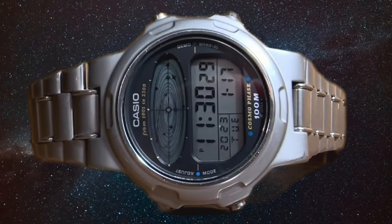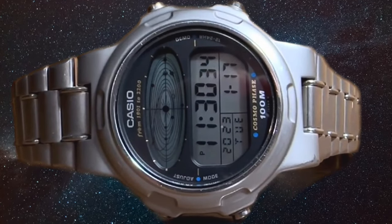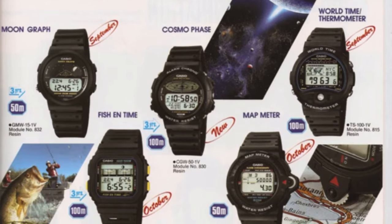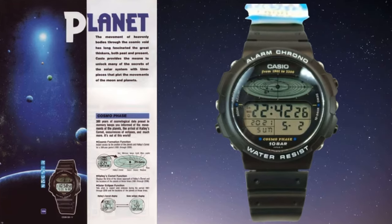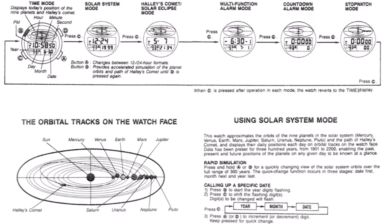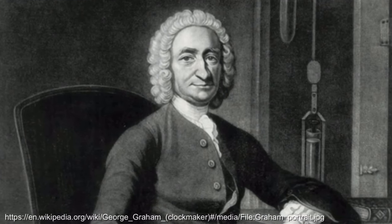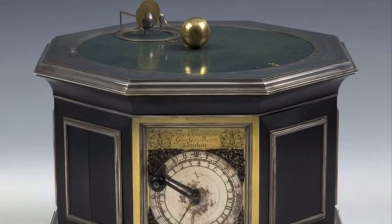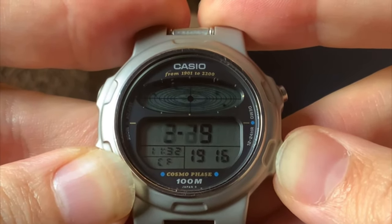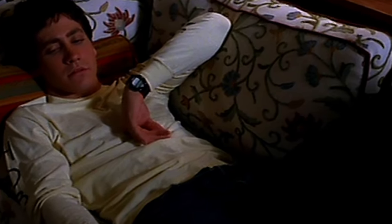First, for long-time viewers it would be no surprise that a mint condition Casio Cosmophase in metal, all the way from 1989, would be on my list. You'll likely be out of pocket at least $400 or so for one of these. It's the culmination of the tradition of astronomy that predates horology, namely provision of details on the relative positioning of the planets. It's the inheritor of the tradition of the noble orrery, a favourite of innovators like George Graham, and can provide a view of the orbital patterns of the planets from 1901 to 2200. I also believe it was the watch worn by Jake Gyllenhaal in Donnie Darko, so it has some cult film buff appeal too.